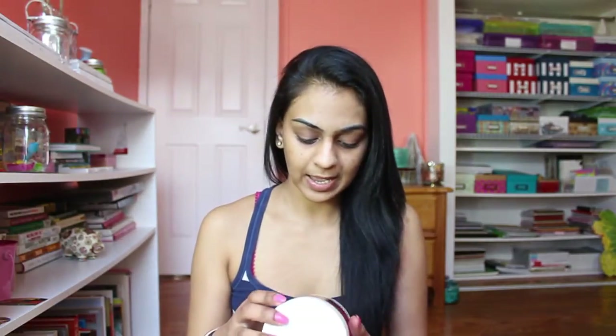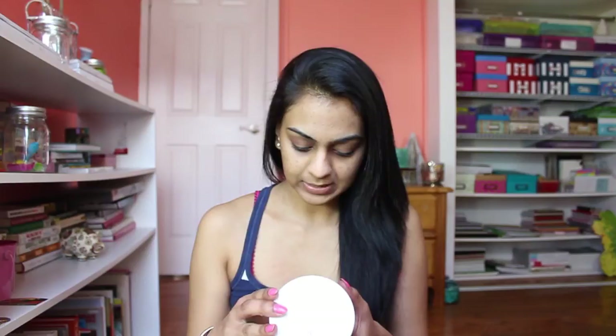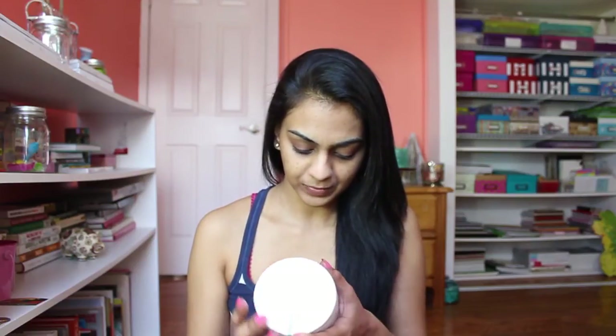You can also get it from Walgreens.com on the website — they don't sell it in stores, they sell it on the website. Amazon has it too. It's a calcium bentonite clay, 100% natural.